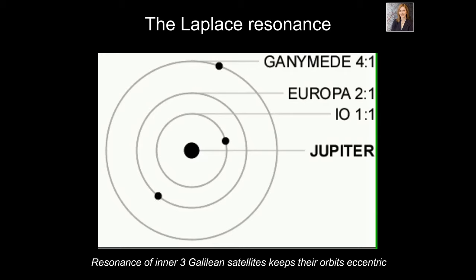Pierre Laplace discovered early on that the three innermost moons of Jupiter are in a strange orbital dance: Io goes around four times for every time Europa goes around twice and Ganymede goes around once. Each time they pass each other, they tug on each other and keep each other in slightly eccentric orbits. This is called the Laplace resonance — the orbits are a little elliptical, a little oval.